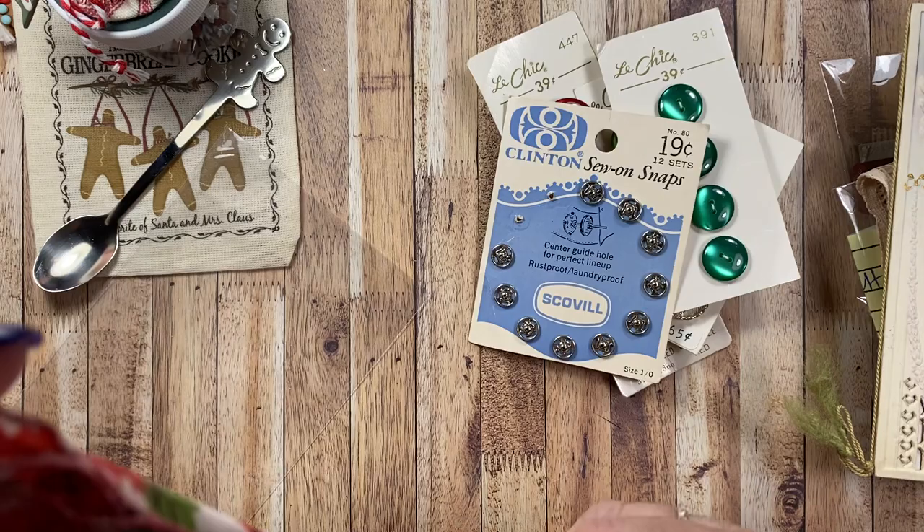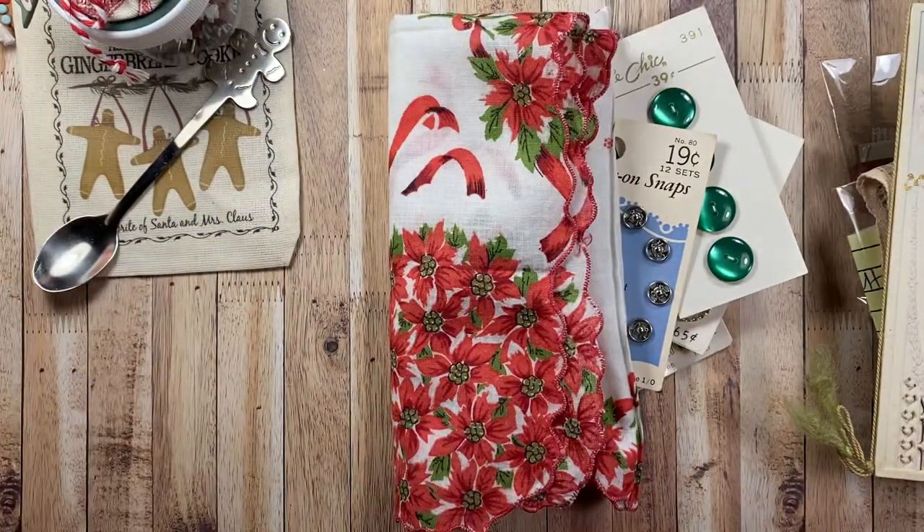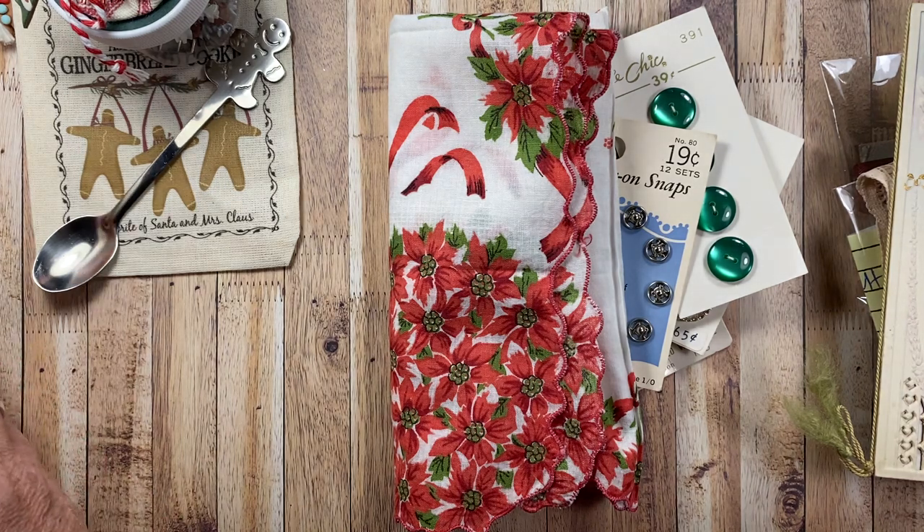Thank you so much, everyone, for all the fun mail. It is always so fun to go to the post office and have something that's a surprise. I just love all the cards I receive and all the nice greetings everybody sends to me. I hope you enjoyed taking a look at all my fun mail, and thank you so much to all the ladies who sent me goodies. I really appreciate it, and all your cards and kind words. Have a wonderful night and I'll talk to you again soon. Bye.